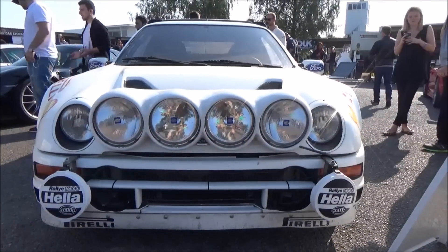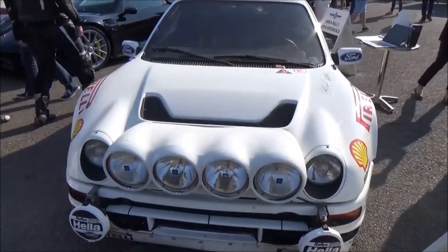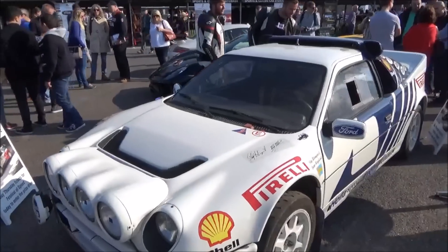Oh yes - Ford RS200. Probably my favourite Group B rally car, I reckon. Just amazing.